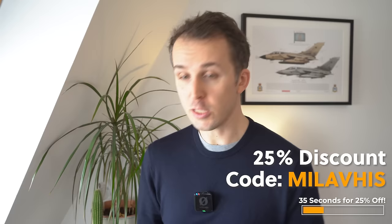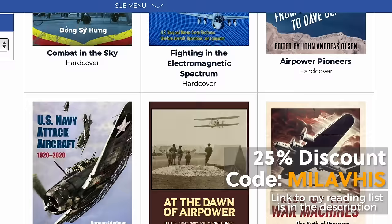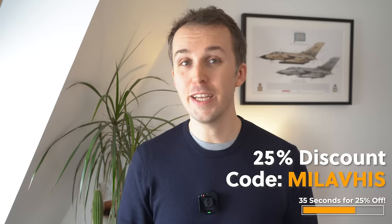You are going to get 25% off all these books and the whole Naval Institute Press collection all year round with the code MILAVHIS. Get some air power in your life. It's like the shortest ejection-seat marketing pitch I ever had to make — 25% for books, and you get to impress all your friends with your knowledge. It's good to be a nerd. Links are in the description.